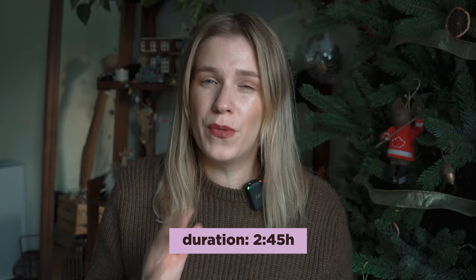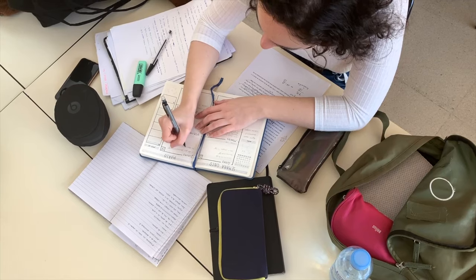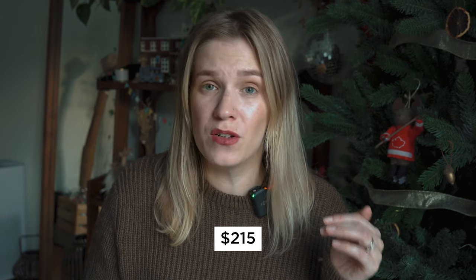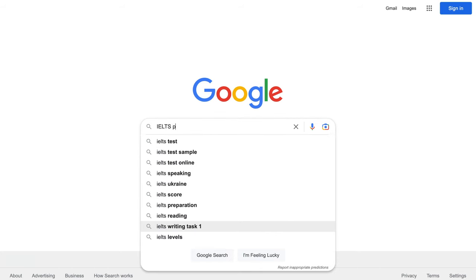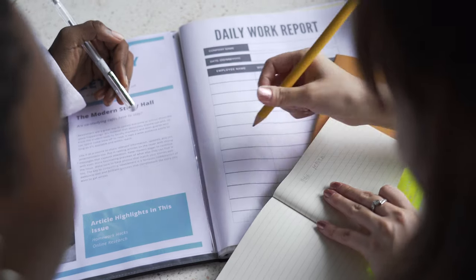The duration of the test is around three hours. You'll have a break before the speaking part, so you can have lunch, get ready, and go through your notes. The price depends on your location and varies from $215 USD up to $310 USD. There are a lot of materials available to prepare for IELTS — YouTube, the British Council's website, PDFs, books, and various platforms. If you're aiming for a higher score, it would be better to take a tutor.